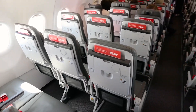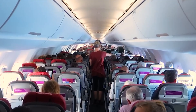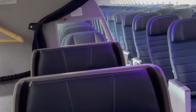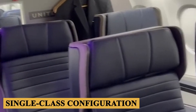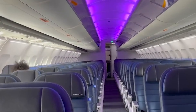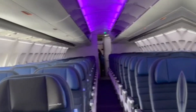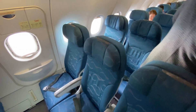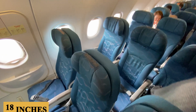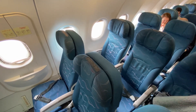In terms of layout and passenger capacity, the A319neo can accommodate around 140 passengers in a typical two-class configuration. However, in a high-density single-class configuration, it can seat up to 160 passengers. This flexibility allows airlines to tailor the cabin according to their specific operational needs and market demands. The standard economy seat is about 18 inches or 45 centimeters wide, which is quite comfortable for a narrow-body aircraft.